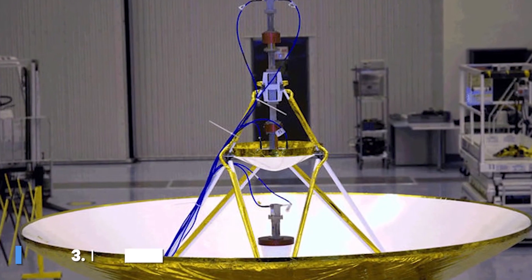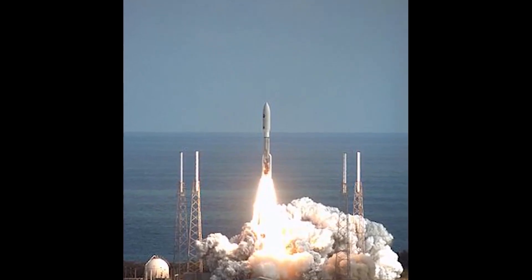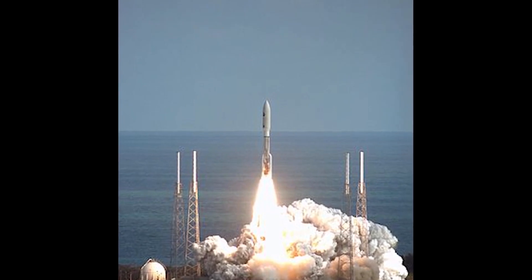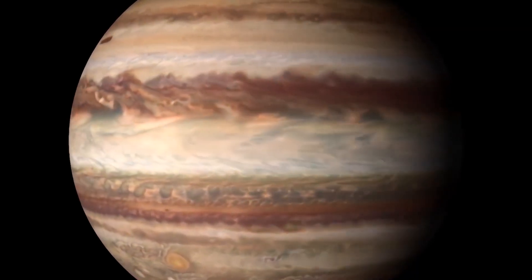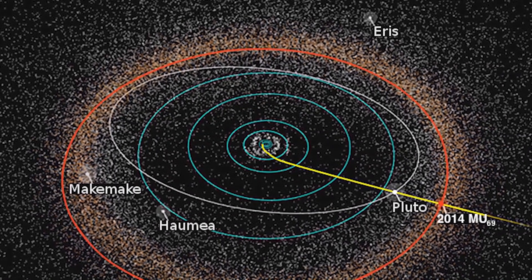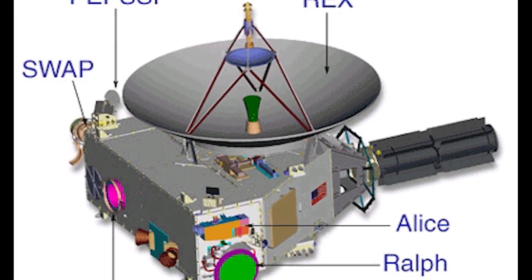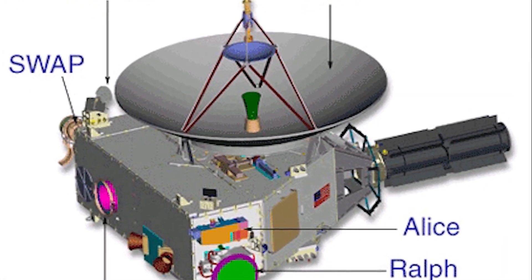Number 3: New Horizons. New Horizons is an interplanetary space probe launched as part of NASA's New Frontiers program. Engineered by the Johns Hopkins University Applied Physics Laboratory (APL) and the Southwest Research Institute (SwRI), with a team led by S. Alan Stern, the spacecraft was launched in 2006 with the primary mission to perform a flyby study of the Pluto system in 2015, and a secondary mission to fly by and study one or more Kuiper Belt Objects (KBOs) in the decade to follow, which became a mission to 486958 Arrokoth. It is the fifth space probe to achieve the escape velocity needed to leave the solar system.